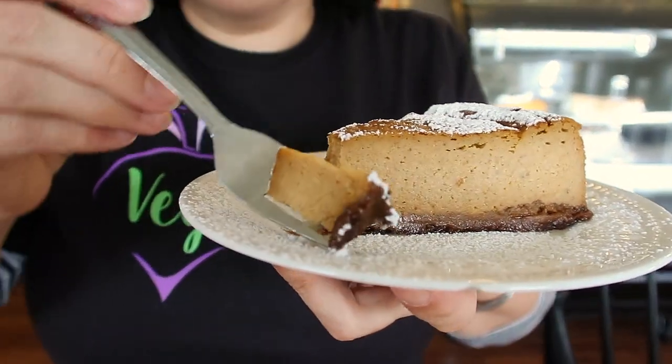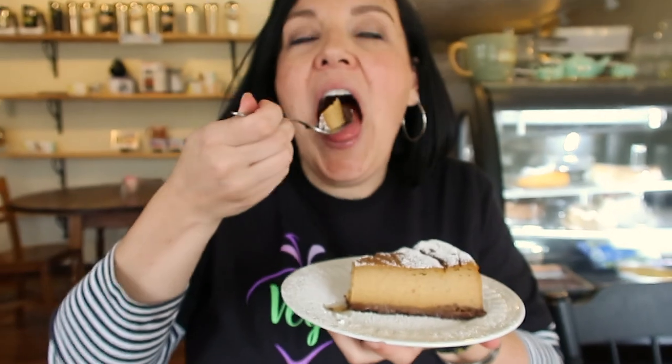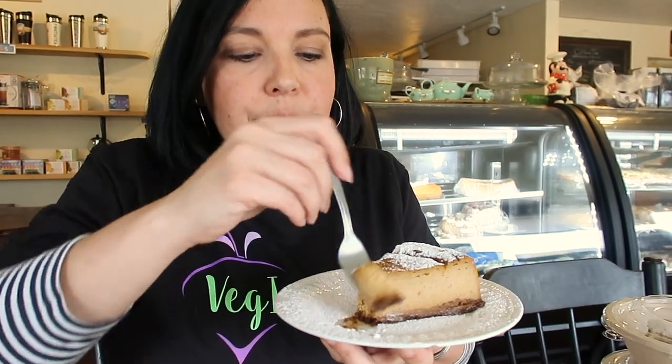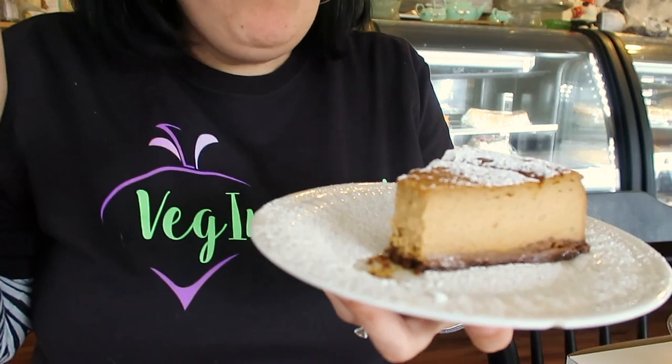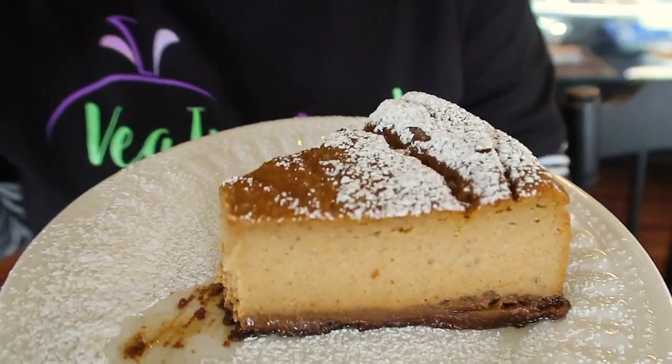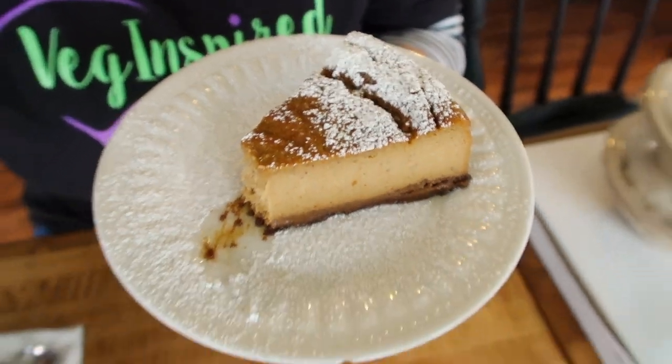I couldn't come to a place that had vegan pumpkin cheesecake and not get a piece, right? That rich pumpkin inside — you can taste it — and the texture of the cheesecake is so smooth. That's really good. Two thumbs up for sure.